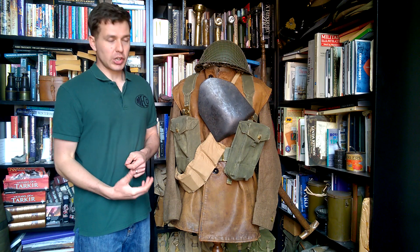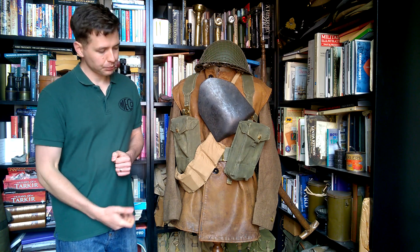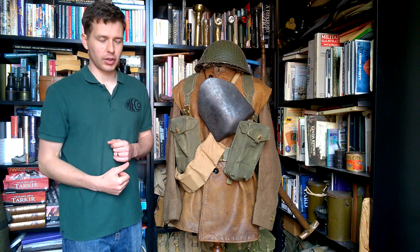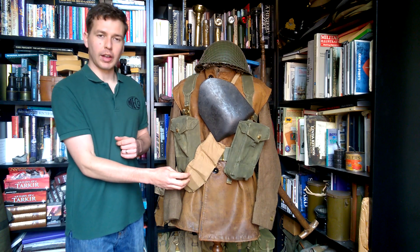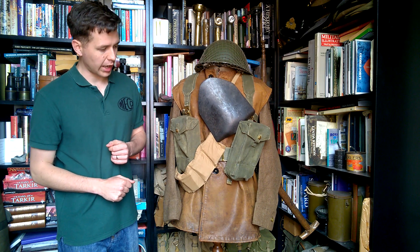The web equipment is the standard British 1937 pattern worn in battle order, as we'll see as we move this around. The two basic pouches are at the front here, all very standard and typical at the time, with a bandolier of extra ammunition - 50 rounds for the rifle - carried over the right hand basic pouch.